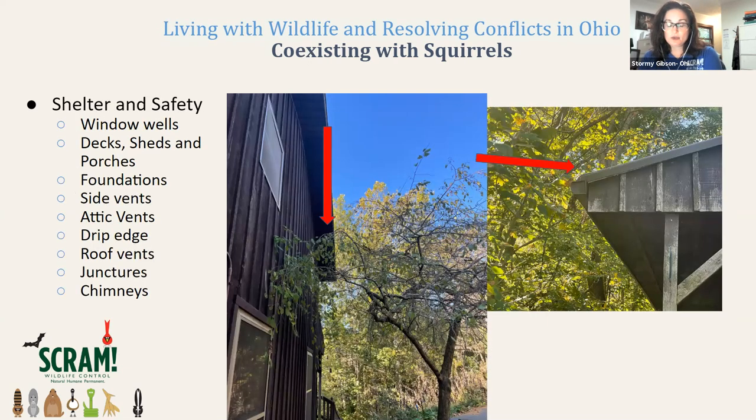Squirrels will often utilize our homes to find a nesting area or a place to spend the winter. They'll use decks, sheds, and porches. Our foundations are often vulnerable to animals. Squirrels can get in through side vents, attic vents, the drip edge on your roof, roof vents, or junctures where your roof meets your chimney. Your fascia, gutter board, and gutter systems could also be vulnerable. One way to decrease squirrel issues is to trim back your trees — in this first picture, you can see the tree is very close to this home.